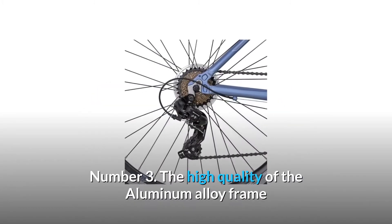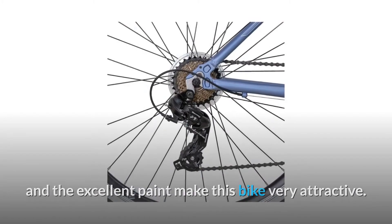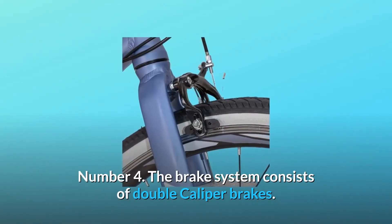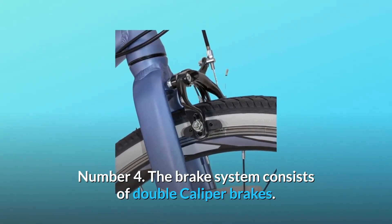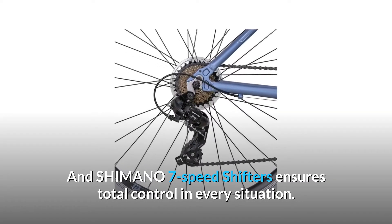Number 3: The high quality of the aluminum alloy frame and the excellent paint make this bike very attractive. Number 4: The brake system consists of double caliper brakes, and Shimano 7-speed shifters ensures total control in every situation.